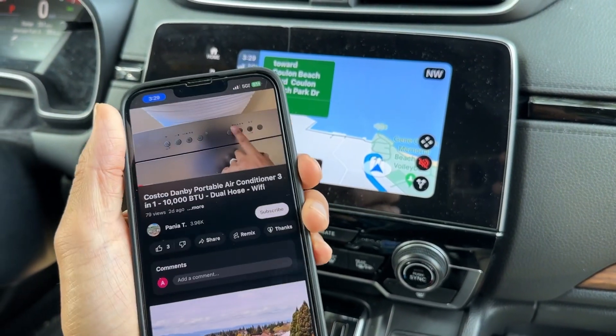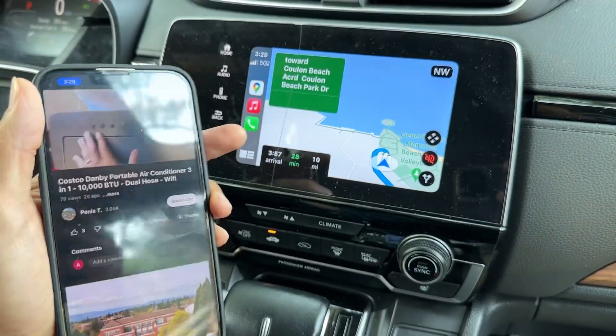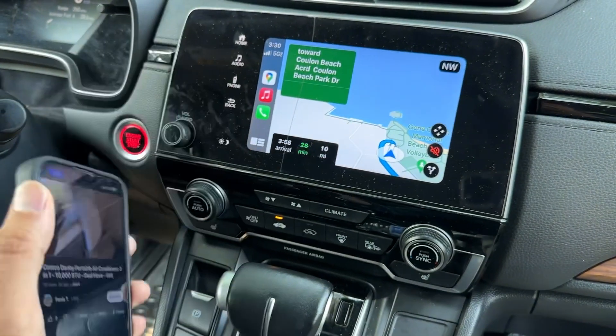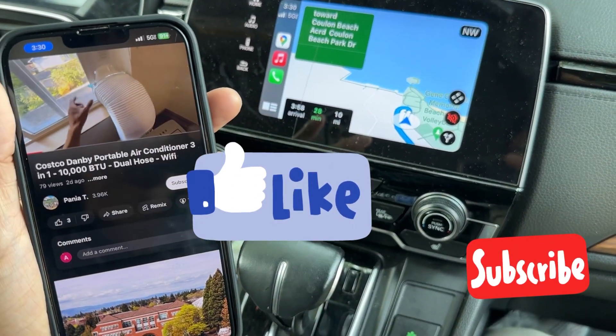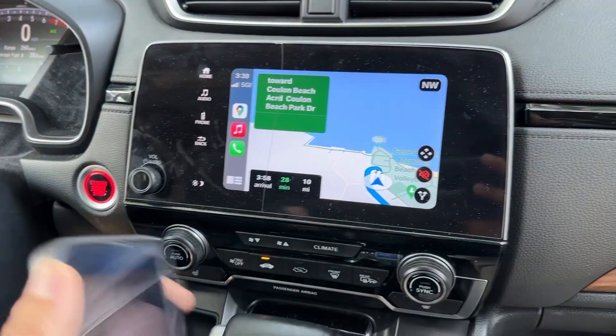If you power off the display it's gonna turn off YouTube as well, unless you have YouTube Premium. I'm gonna show you another way to turn off the iPhone screen and also listen to YouTube at the same time — please like and subscribe, I'm gonna make another video on how to play it in the background. So you can travel as normal while listening to YouTube in the background.